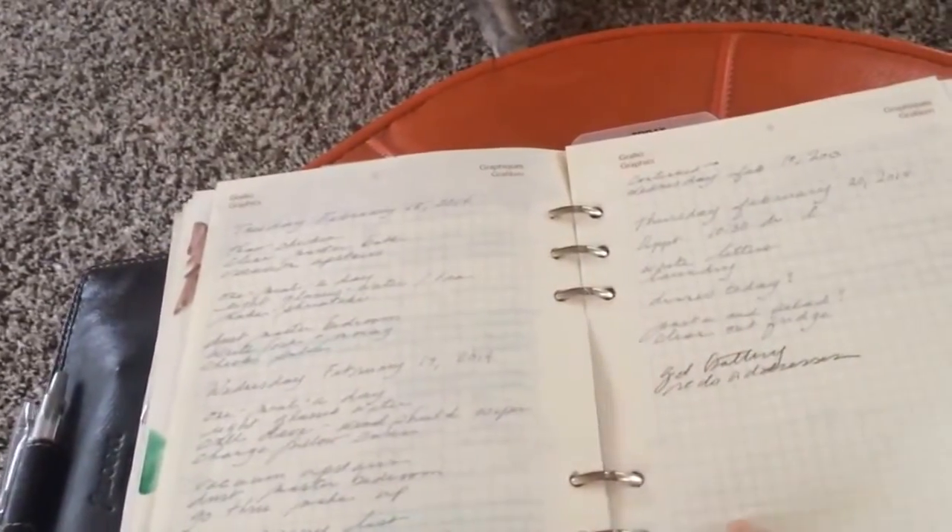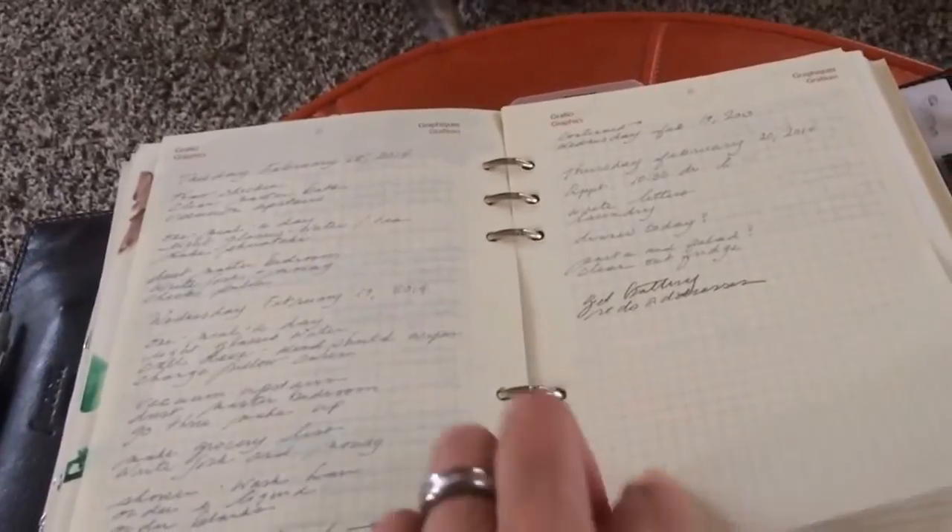These are the Jilio pages, which I understand are the same pages as Vanderspec pages. I like these. I might reorder them when I run out.